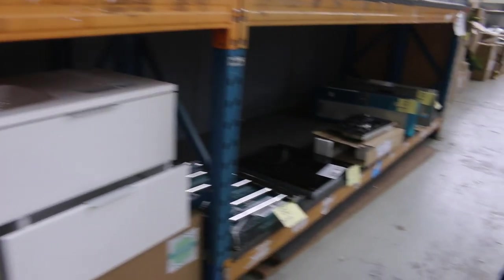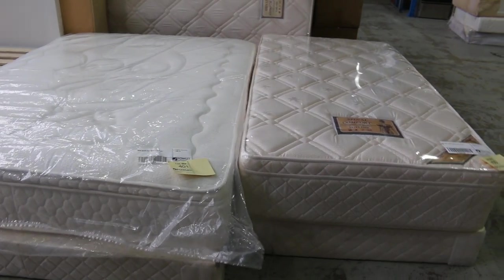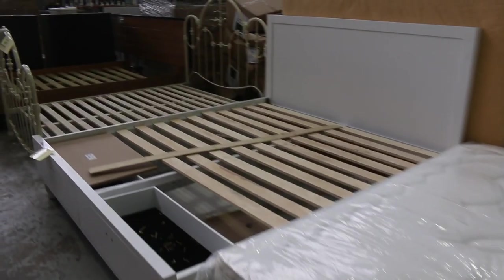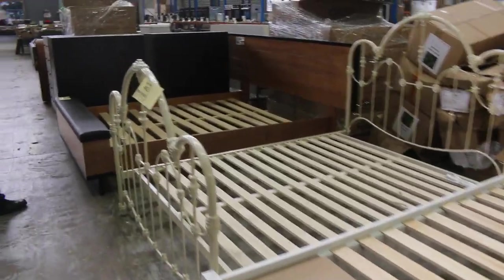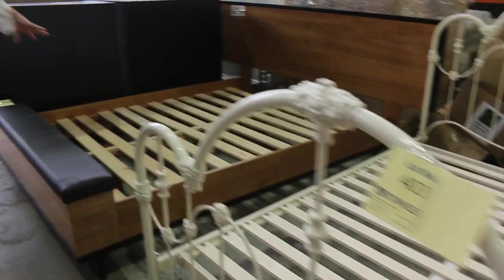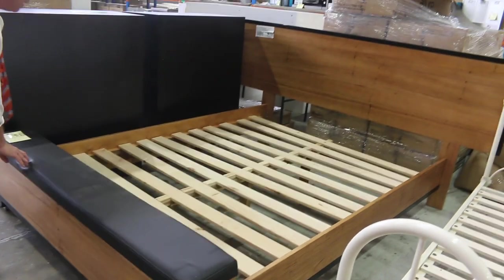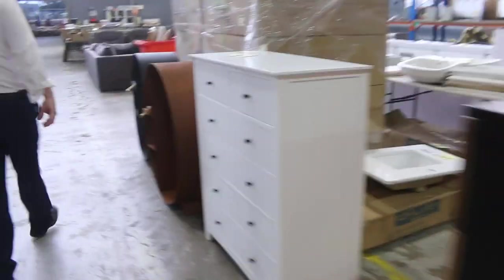Over this side I've got some mattresses as well — they've just come in. There's some firm ones and some medium ones, so there'll be some good bargains on the mattresses and also the bases. There's a couple of different designs — there's the white one, there's that sort of French provincial look, and also this one which has got a blanket box at the end and a natural timber finish at the back. Good range in the bedding.